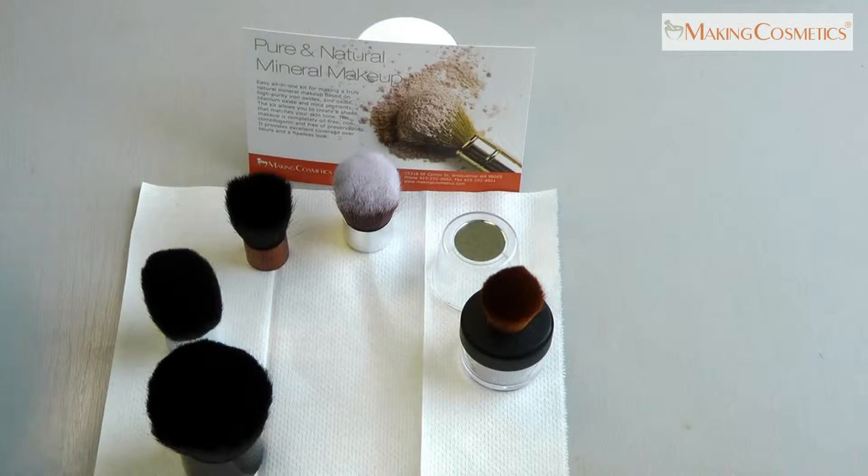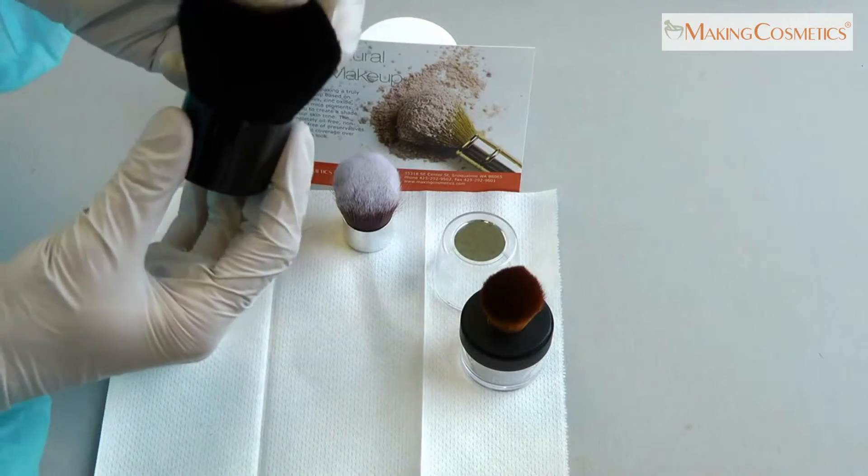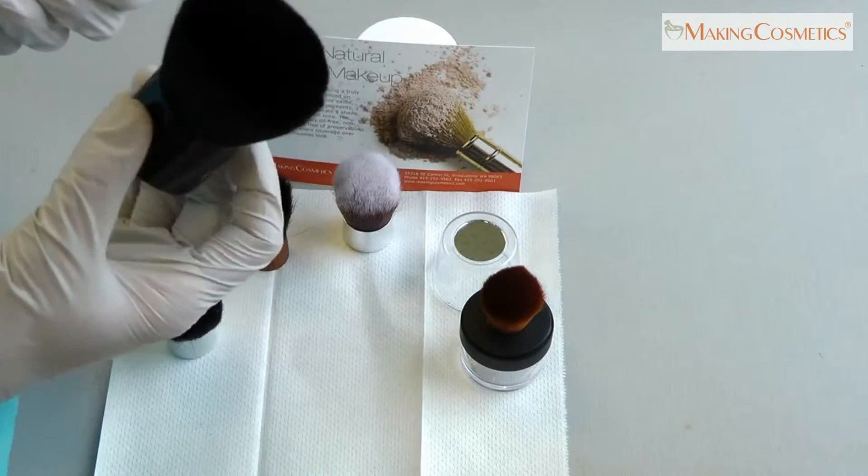Making Cosmetics offers five different Kabuki brushes. This is the largest, has black natural goat hair, and is used for face powders and mineral makeup.